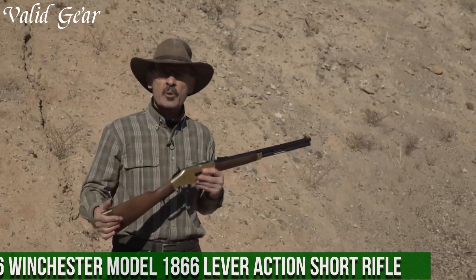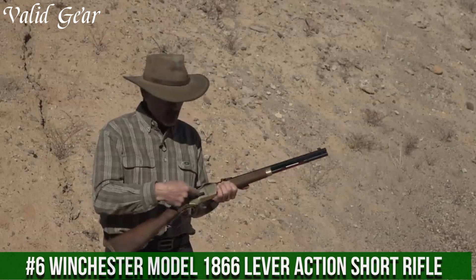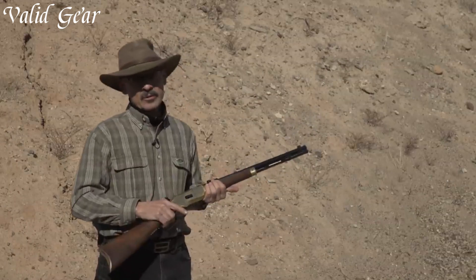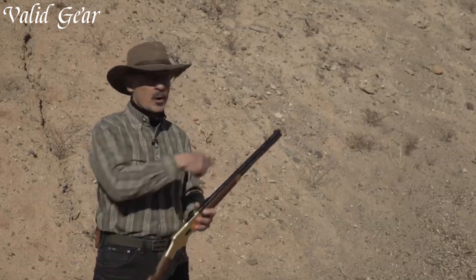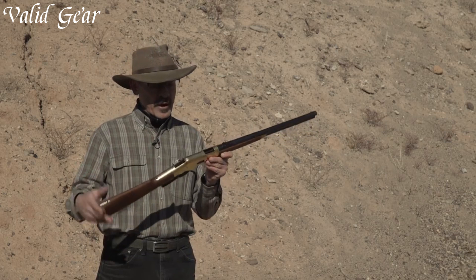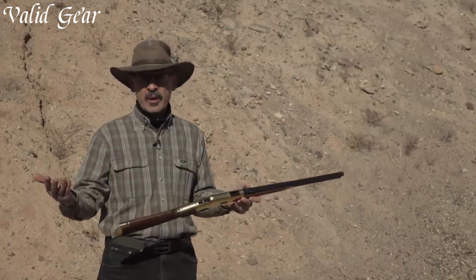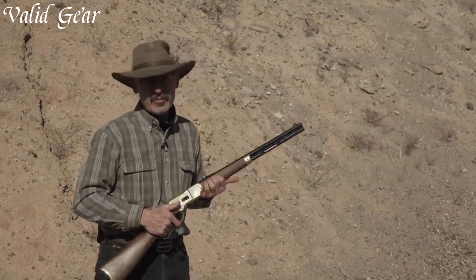Number 6. Winchester Model 1866 Lever-Action Short Rifle — a true American icon and a timeless representation of Winchester's legacy in firearm craftsmanship. The Model 1866, often referred to as the Yellow Boy, is a lever-action rifle that played a pivotal role in the western frontier. Chambered in .44-40 Winchester, a popular caliber of the era, this rifle offers a blend of power and accuracy. The distinctive brass receiver, rich walnut stock, and 20-inch barrel showcase its vintage aesthetic. Its smooth lever action and classic buckhorn rear sight evoke a sense of nostalgia.